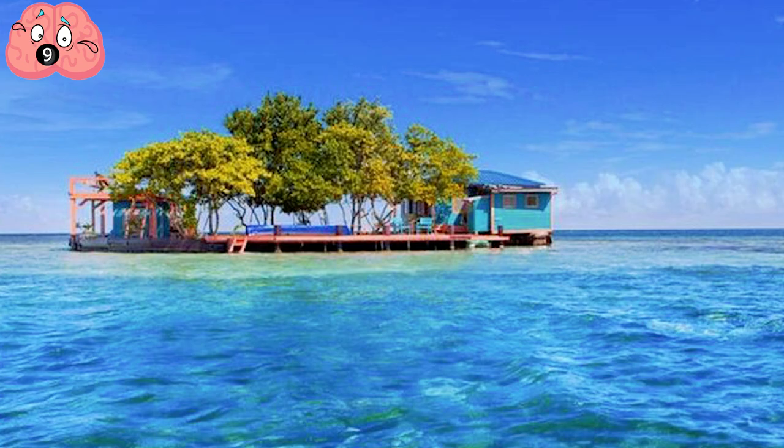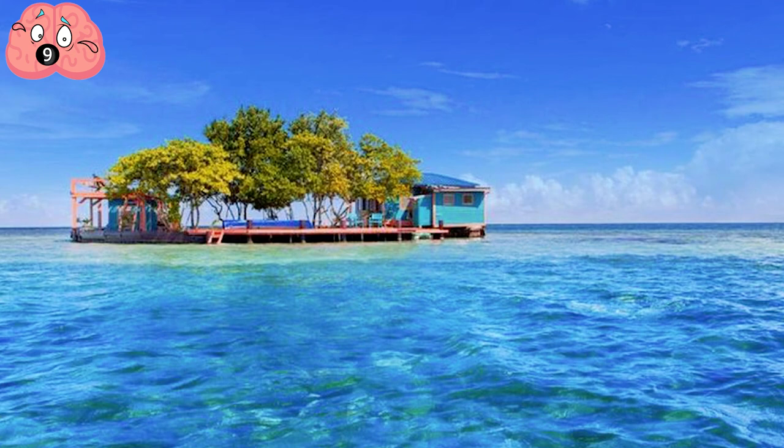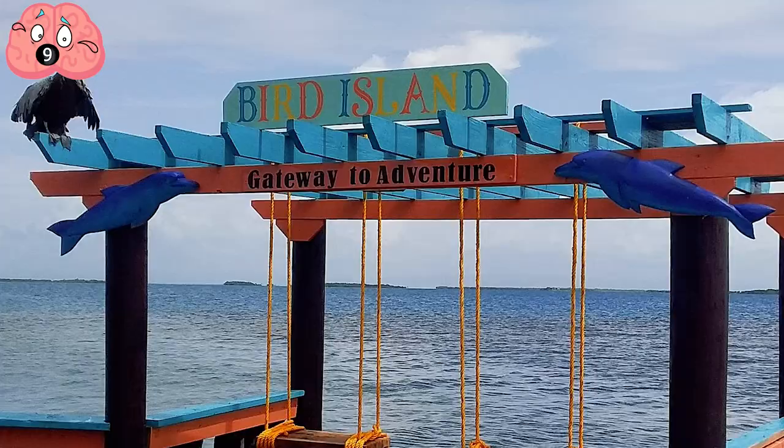Number 9: Bird Island. Owning your own island is always on people's imaginary list of what they would do if they won a lottery, but Airbnb can actually make that a reality. Just a short 20-minute boat ride from Placencia, Bird Island makes guests the literal rulers of their own private island. The cost includes transportation to and from the little slice of paradise, but apparently you have to bring your own coconuts.